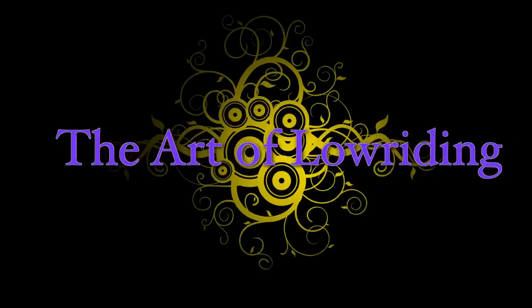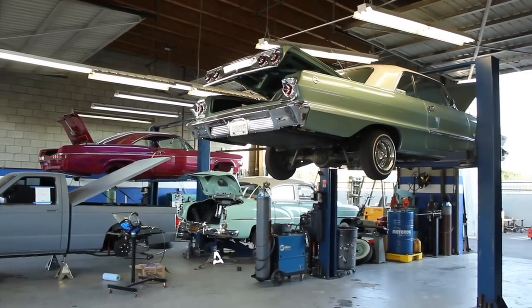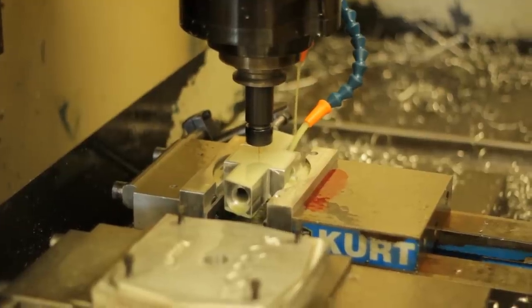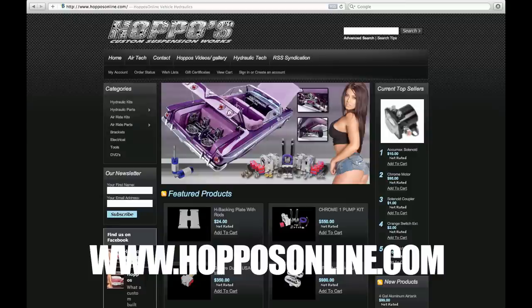This episode is brought to you by Hoppo's Custom Suspension Works, which has everything you need for your air or hydraulic suspension needs, including a multi-bay garage with highly skilled installers and a full machine shop to make your custom suspension dreams a reality. Visit Hoppo's at 11195 South Central Avenue or at hoppozonline.com.